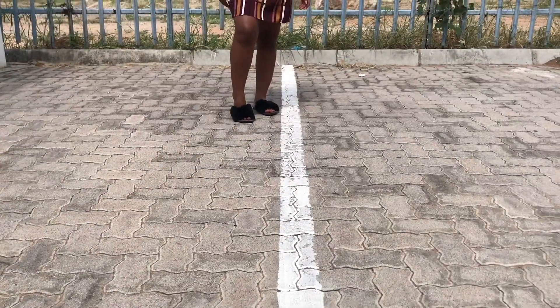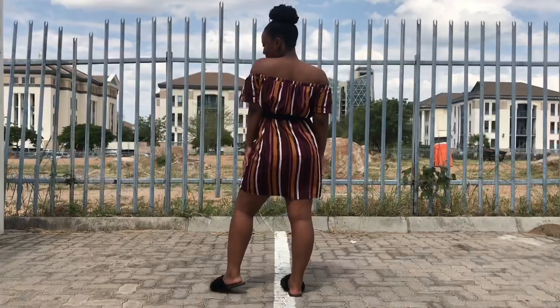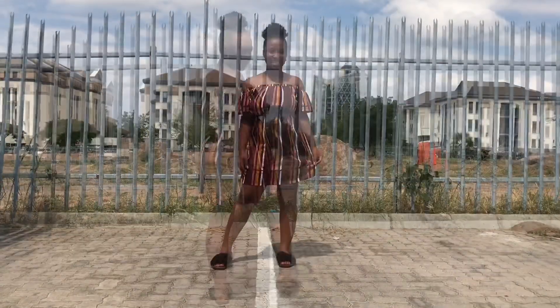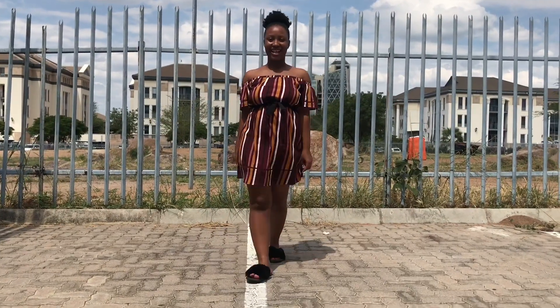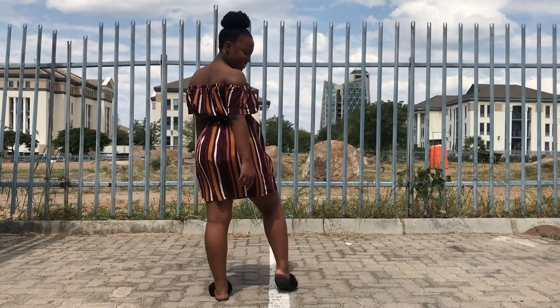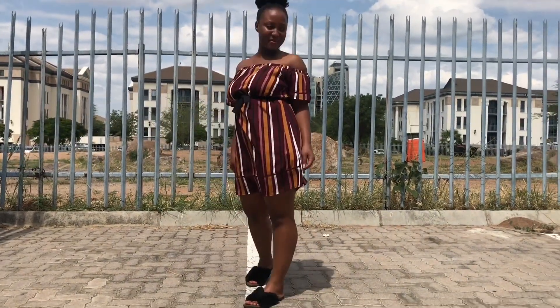So this is going to be an everyday uni outfits lookbook. This was my first look. This was a Monday and I had on that stripy dress that I got from my sister. Not quite sure where she got it. And then for shoes, I have those fairy slides. I got them from Mr. Price a while back.